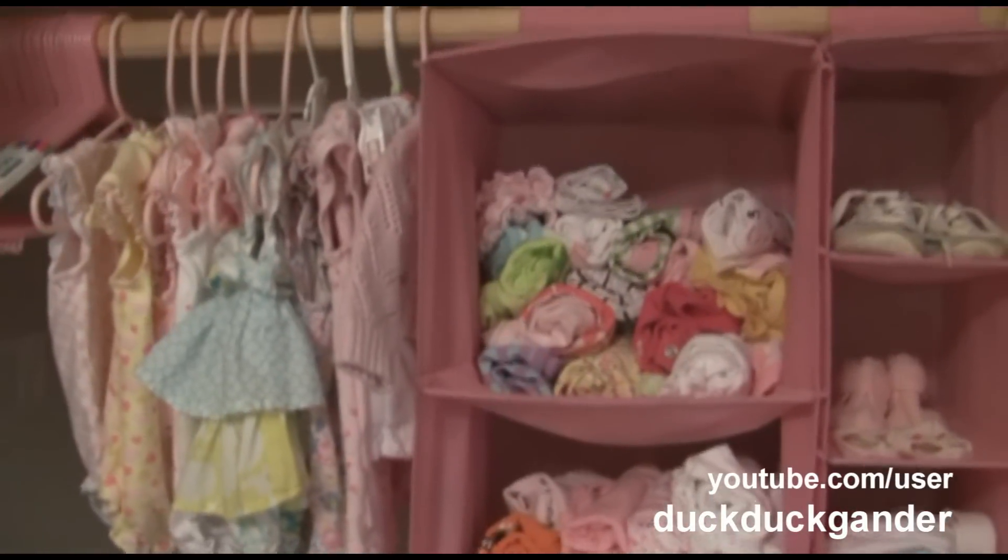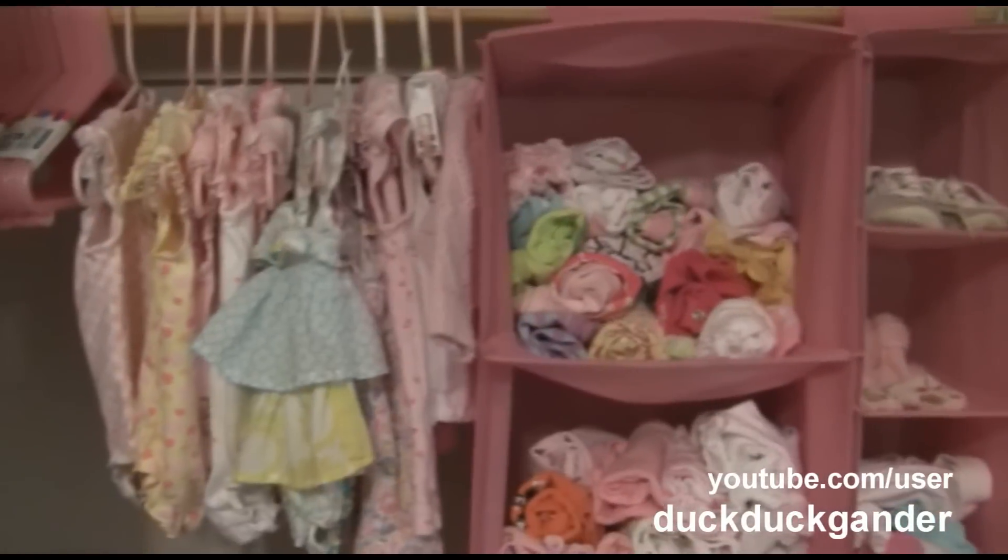Hey everyone, I wanted to give you a quick little update on baby girl's nursery.